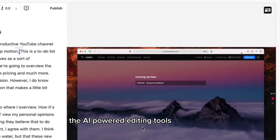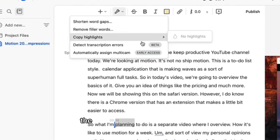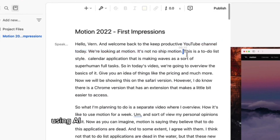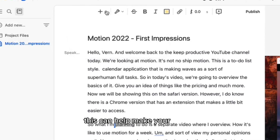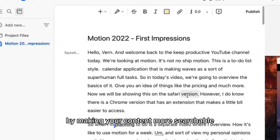The AI-powered editing tools in this app allow you to remove filler words, pauses, and other unwanted audio from your recordings with just a few clicks. The software analyzes your audio and suggests edits based on the content and context. Descript can also automatically generate captions for your video using AI-powered speech recognition technology. This can help make your videos more accessible to people with hearing impairments, and it can also improve SEO by making your content more searchable.